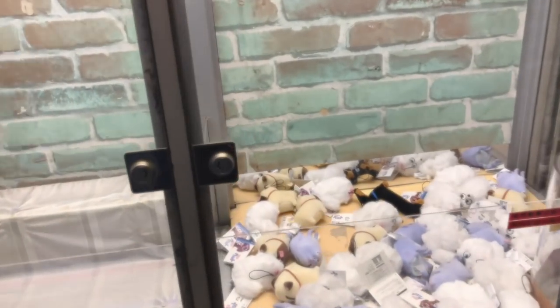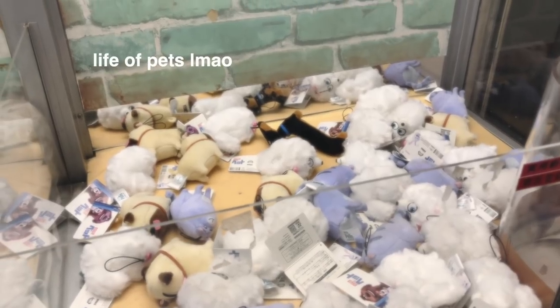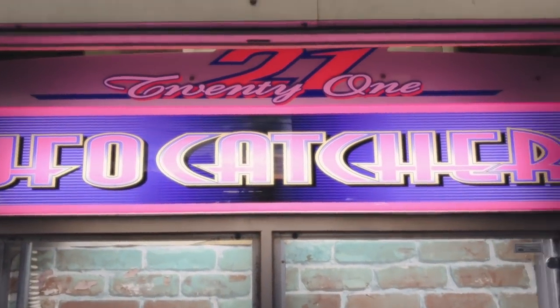Look at this old UFO catcher — it looks so old. Is that from that film? It does not look new at all. It looks like quite an old UFO catcher, it feels quite retro.